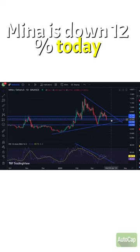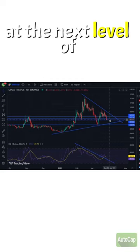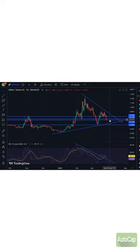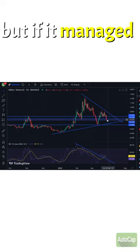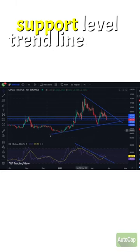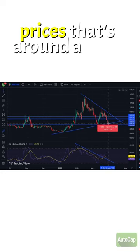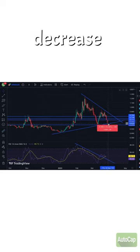Mina is down 12% today. And after breaking these two supports, we're currently at the next level of support at around $0.71. But if it manages to break through that, I'm looking at this support level trend line right here. And from current prices, that's around a 12% decrease.